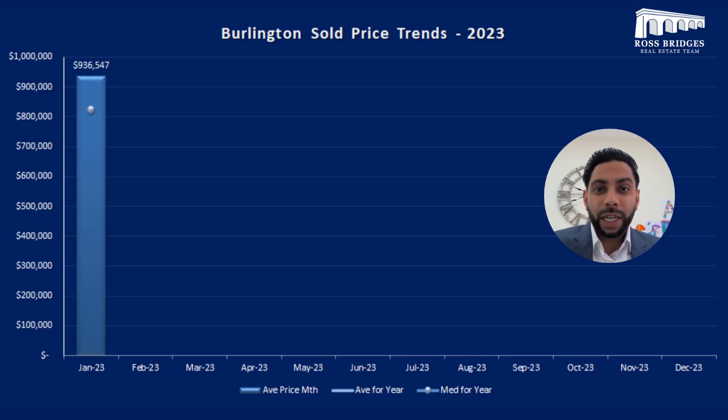This is the first month of January 2023 sold price trends, so let's look at the previous year to compare. Looking at 2022, we've seen prices actually come down — it's around $936K for January. In December of last year 2022 it was sitting closer to a million dollars, so we're finding a little bit of a lower floor in this situation.